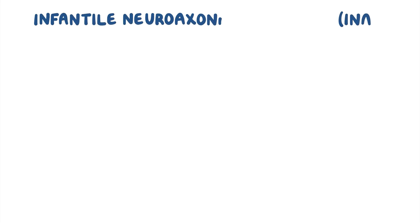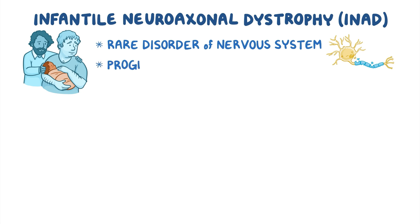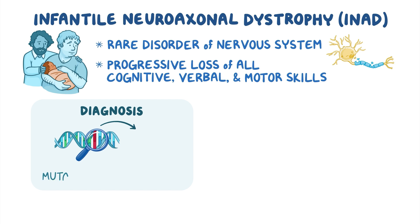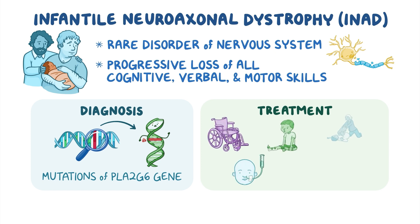As a quick recap: Infantile neuroaxonal dystrophy is a rare disorder of the nervous system that begins in early infancy and causes progressive loss of all cognitive, verbal, and motor skills. Diagnosis is based on genetic testing looking for mutations of the PLA2G6 gene, and treatment focuses on managing symptoms through orthotic devices, nutritional support, and physical, speech, and occupational therapy.